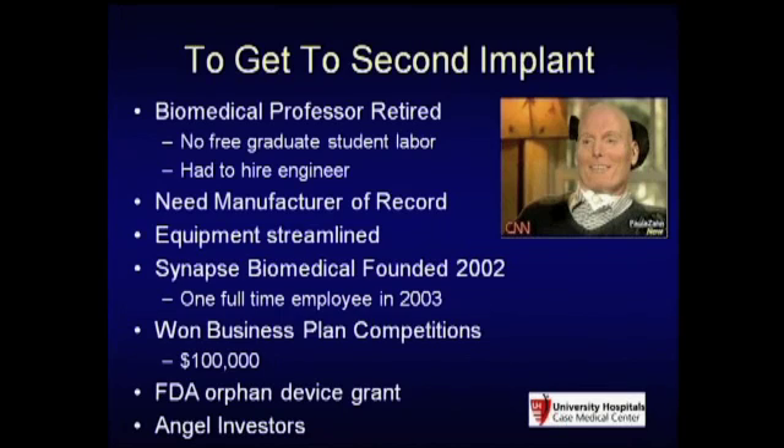We did various business plan competitions, and we actually won hard cash of $100,000 through various competitions that began the process. We also received an orphan disease grant from the FDA. Interestingly, the FDA paid our product liability through the orphan device designation—it's a very small program that allows you to use money as you work through getting the device into patients. And you have to have some angel investors as well.